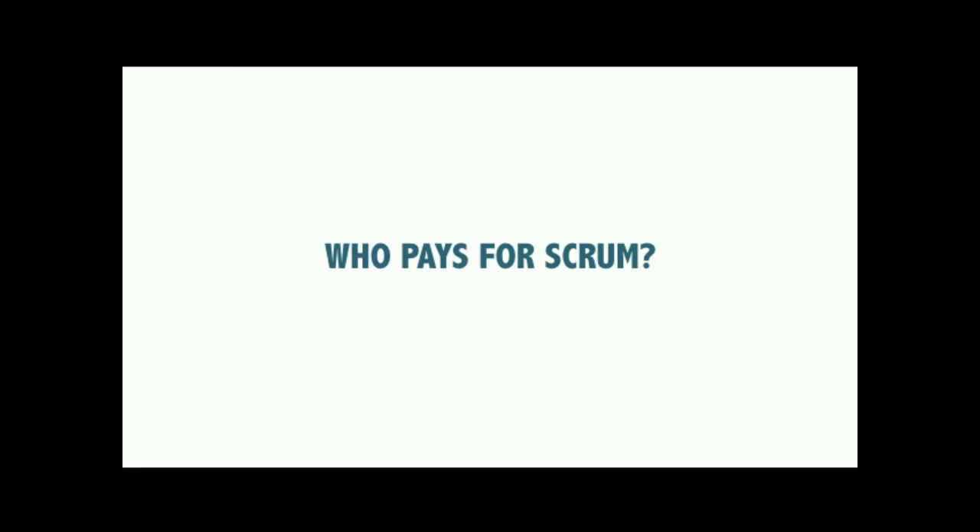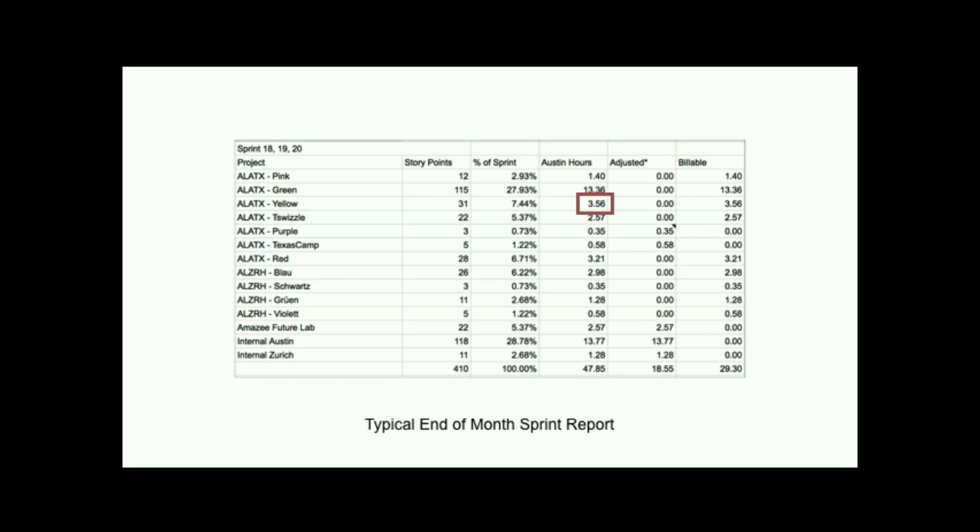Who pays for Scrum? Because we have not just client things on the board, it's not just clients who pay for Scrum. We acknowledge we're going to have other internal things going on, so it doesn't make sense for clients to bear the full burden of our Scrum rituals. At the end of every month we do a Scrum report.